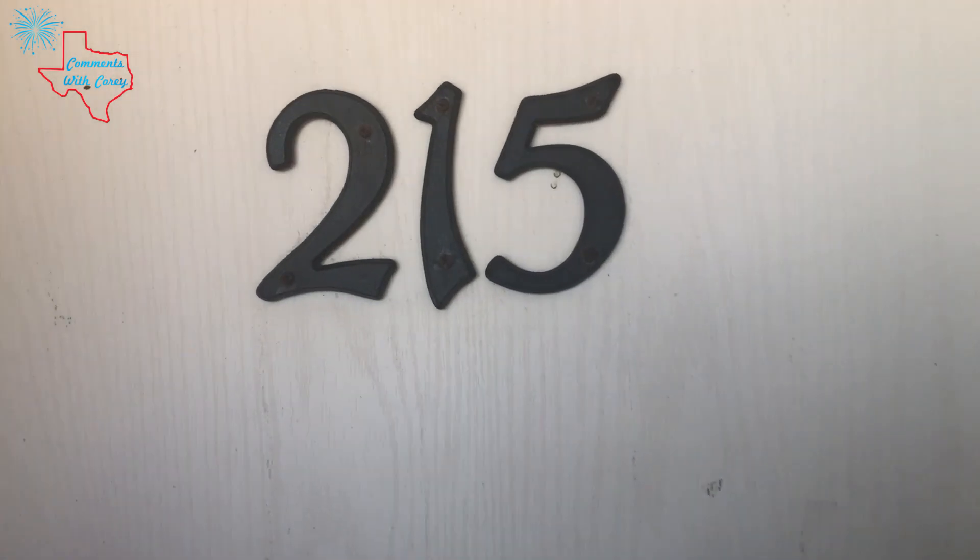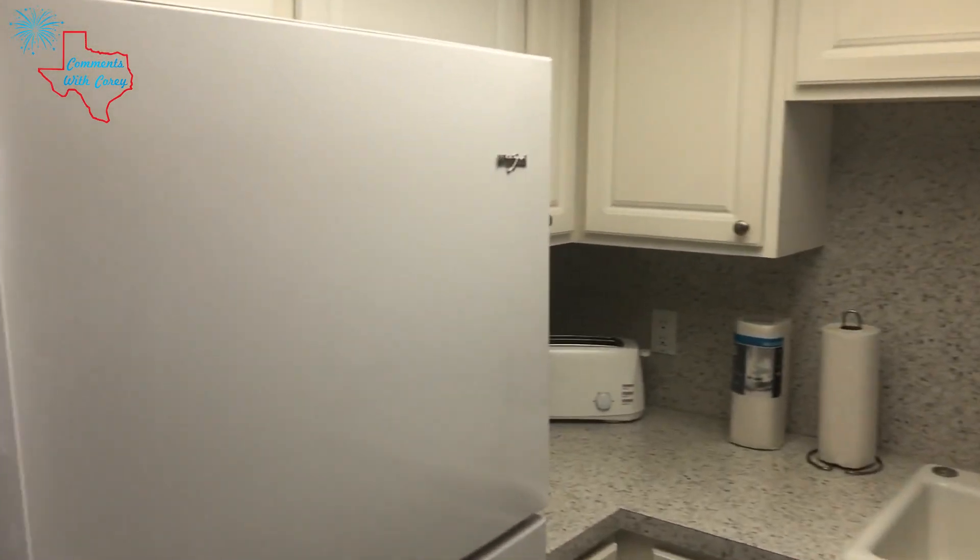So we're at unit 215. It's a two-bedroom condo and we are at the Island House in Corpus Christi.